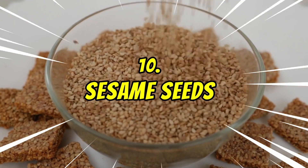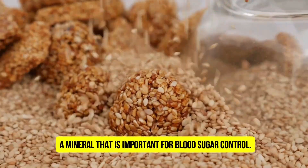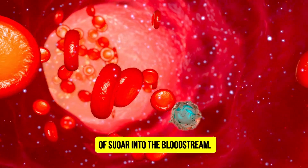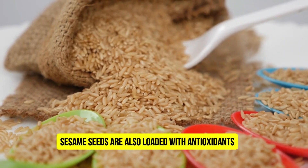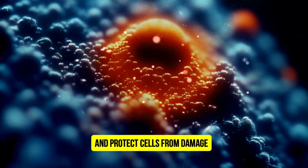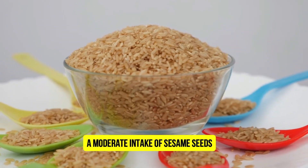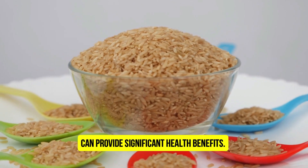Number 10: Sesame Seeds. Sesame seeds are a great source of magnesium, a mineral that is important for blood sugar control. They also contain fiber, which can help to slow down the absorption of sugar into the bloodstream. Sesame seeds are also loaded with antioxidants, which combat oxidative stress and protect cells from damage, potentially reducing the risk of diabetes-related complications. A moderate intake of sesame seeds, around 2 to 3 tablespoons per day, can provide significant health benefits.